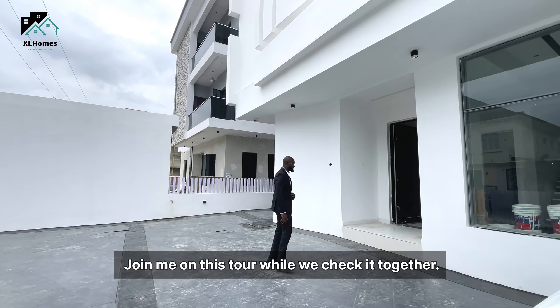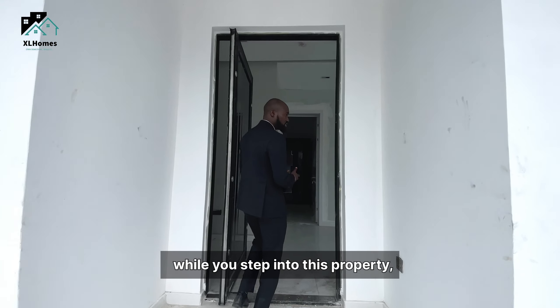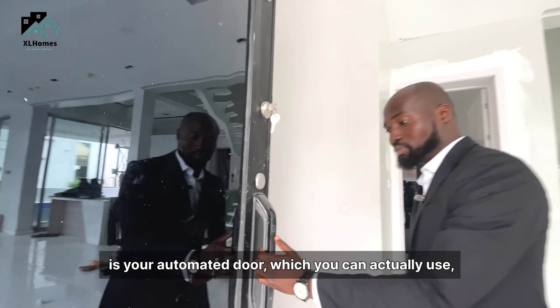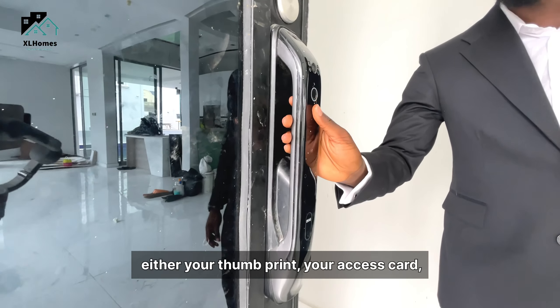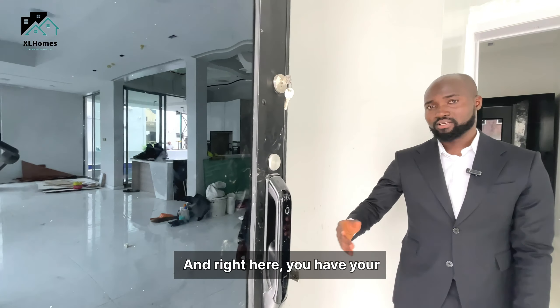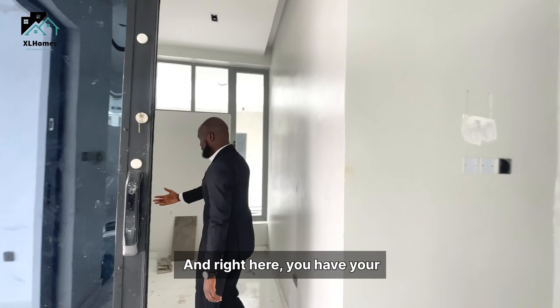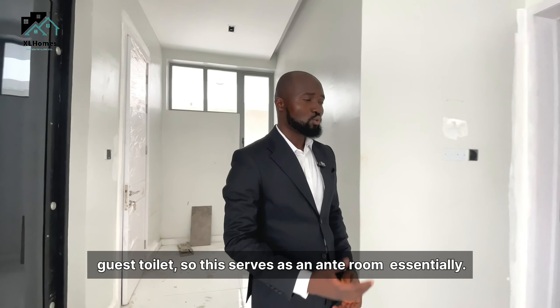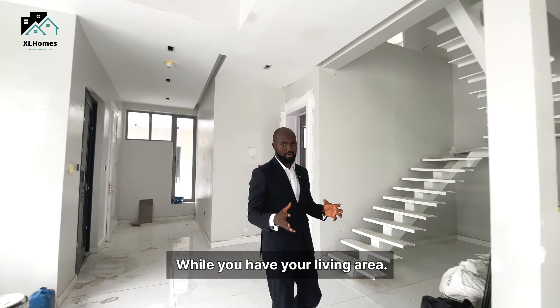While you step into this property, the first thing you're going to notice is your automated door, which you can use either your thumbprint, your access card, or passcode to gain access. Right here, you have your guest toilet. So this serves as an ante room, essentially. And here you have your living area.